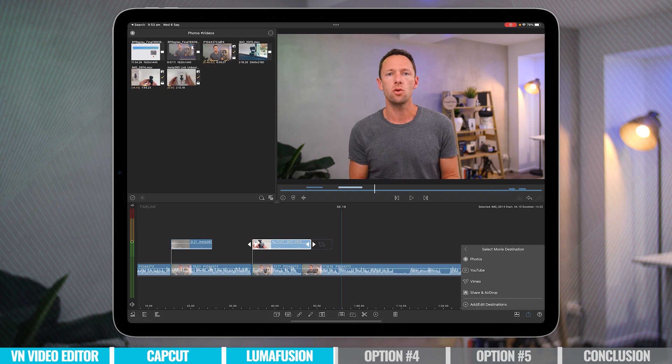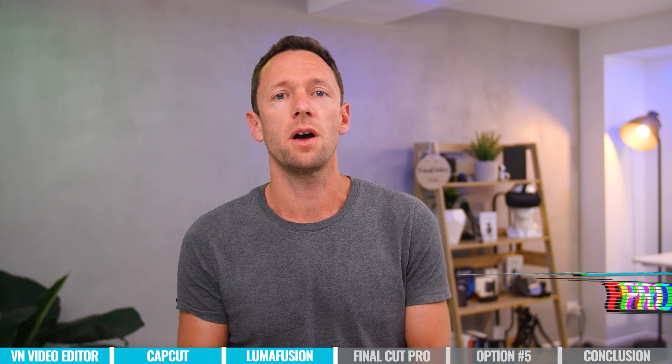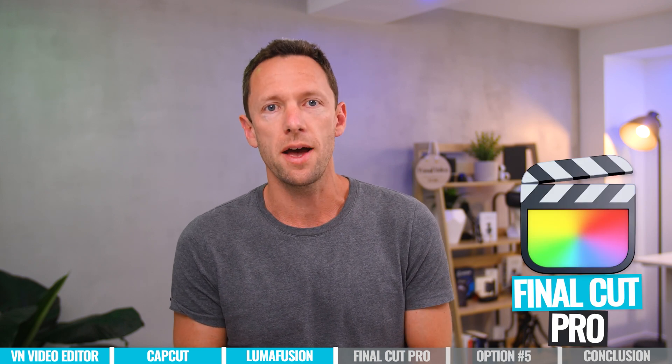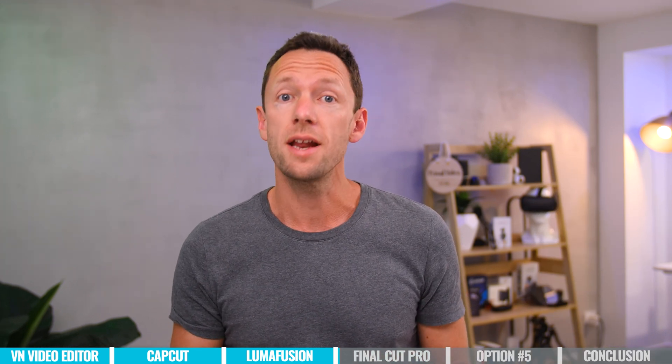The next app is the new kid on the block — this one is Final Cut Pro for iPad. Finally it's out on iPad. It's actually been out for a little while now, but it's something that a lot of people were waiting a long time for. While there's obviously a lot of similarities to the desktop version, they've also re-engineered the way that you edit on the iPad to make it really friendly and easy to use.